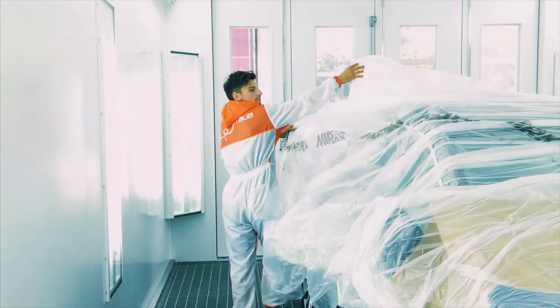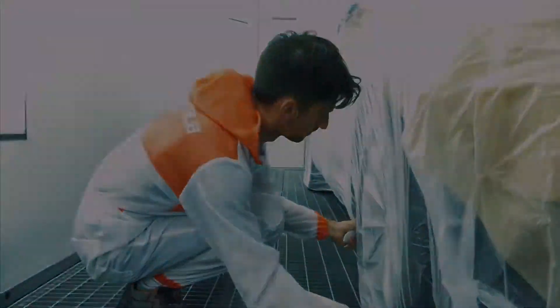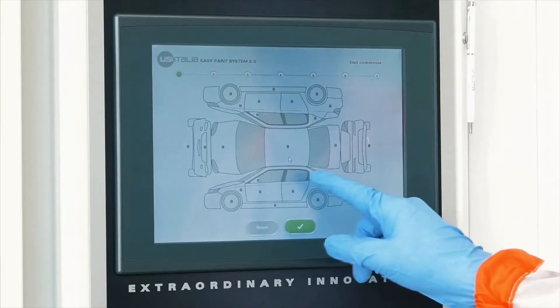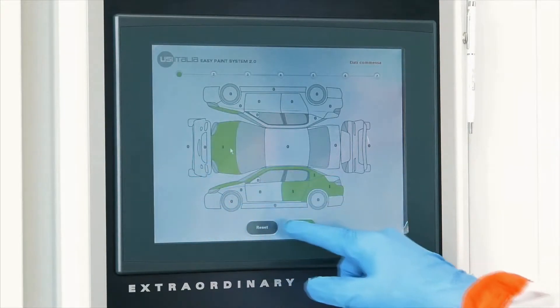We would like to welcome you from all of us at USI North America and introduce you to the Chronotech, a premier spray booth made in Italy that eliminates the need for blowers, saves energy, time, and money, and features the fastest painting cycle in the world.